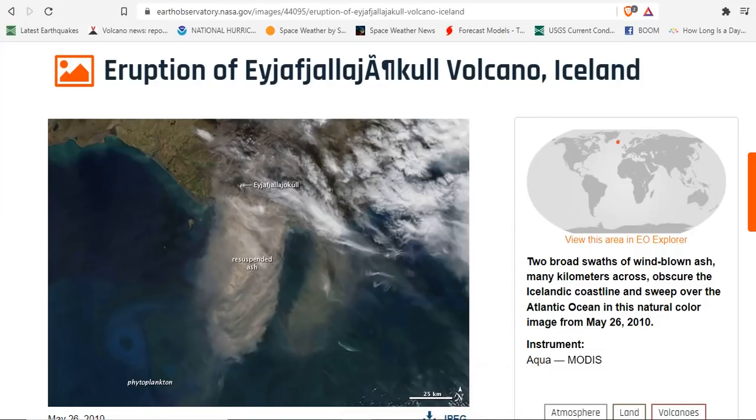On May 26, 2010, two broad swaths of windblown ash, many kilometers across, obscured the Icelandic coastline and swept over the Atlantic Ocean. The picture you're looking at is the natural color image from the beginning of the eruption of Eyjafjallajökull volcano, which shut down air traffic across Europe and drove panic into the masses.